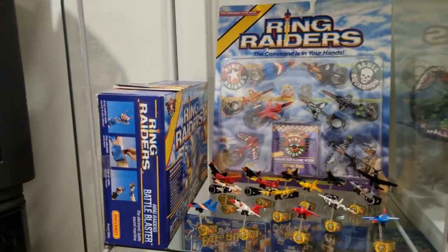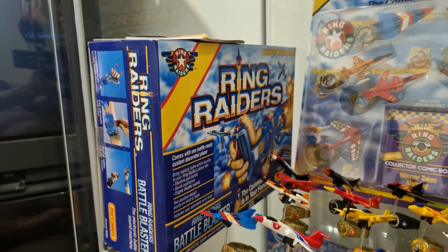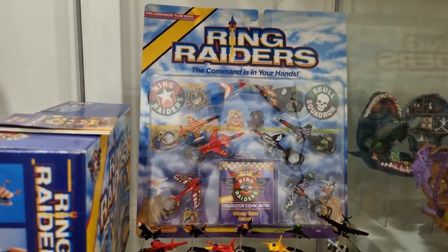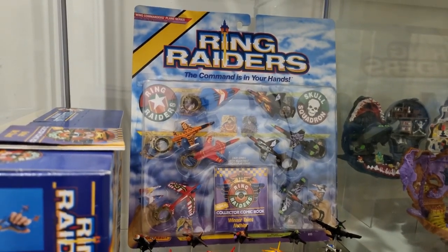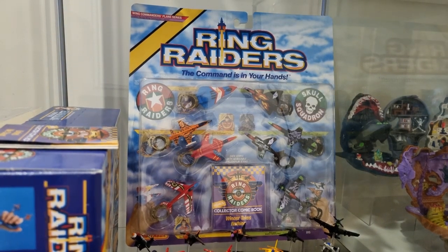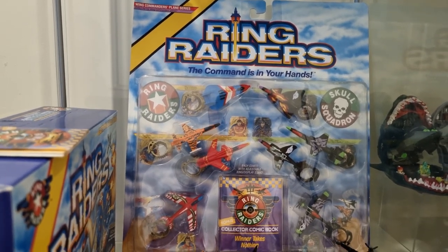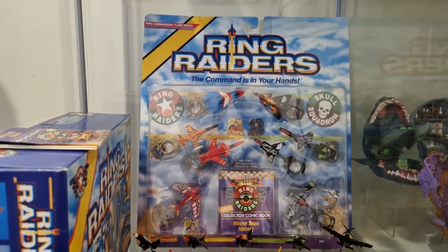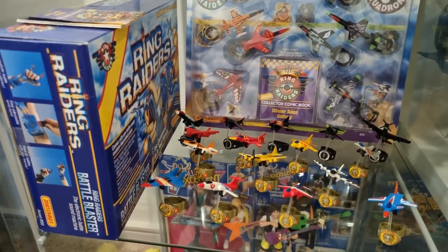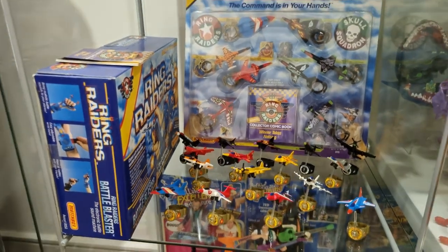Next up we've got a shelf dedicated to Ring Raiders with a couple of my favourite items. We've got the boxed Ring Raiders Battle Blaster — a toy I vividly remember having as a kid and having an absolute ball with — and that's sealed in box. And then we've got a carded set which is really interesting: Ring Raiders were sold in squadrons of four planes, with the leader named and given a character bio but the other three unnamed. This carded set only has the leaders of each squadron, which I found pretty cool as a fan. And then I've got some loose Ring Raiders and Skull Squadron planes organised in their respective wings as they were released.